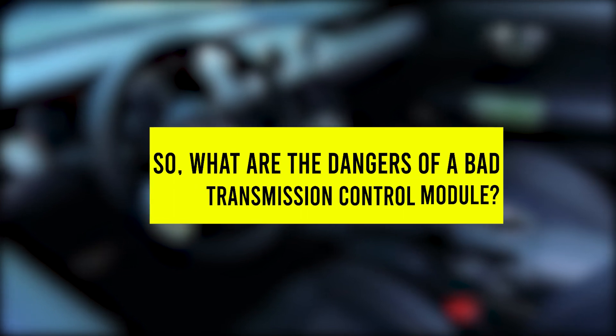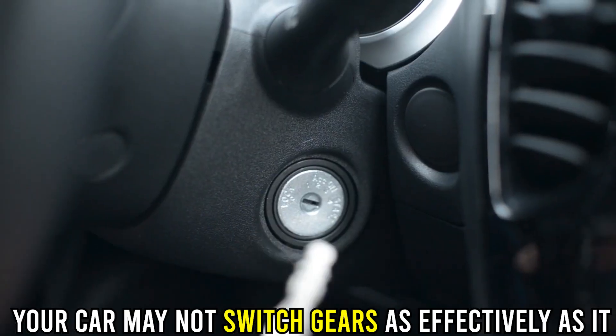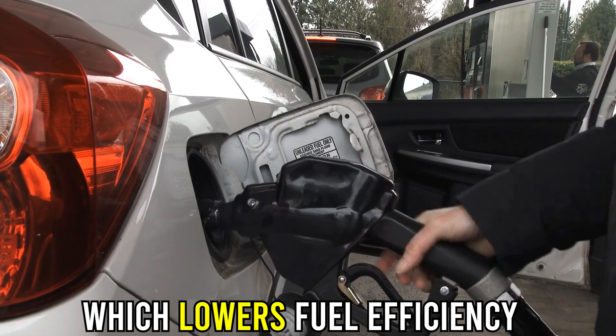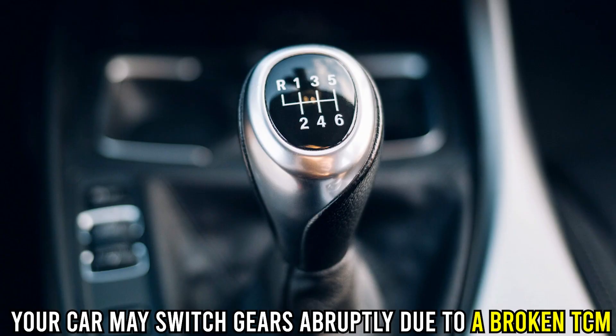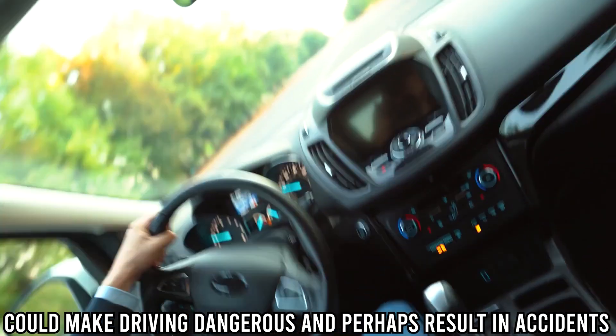So what are the dangers of a bad transmission control module? Decreased fuel efficiency — your car may not switch gears as effectively as it should when the TCM isn't working correctly, which lowers fuel efficiency. Safety hazards — your car may switch gears abruptly due to a broken TCM, which could make driving dangerous and perhaps result in accidents.